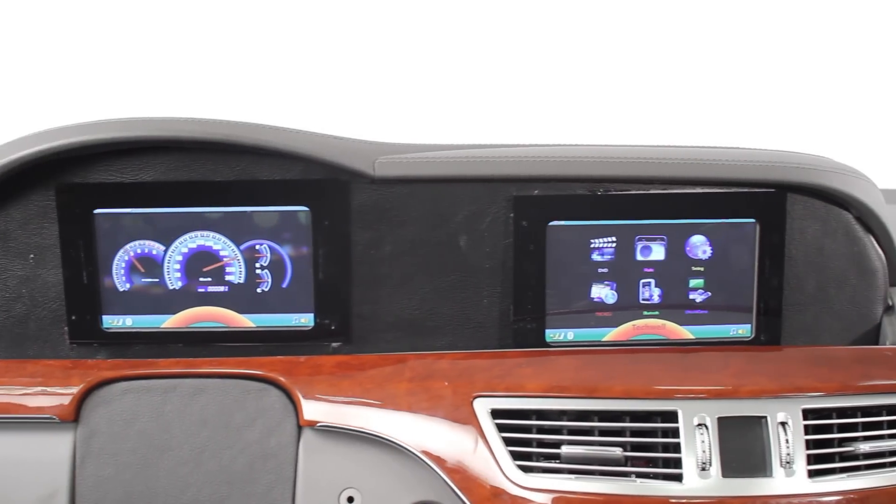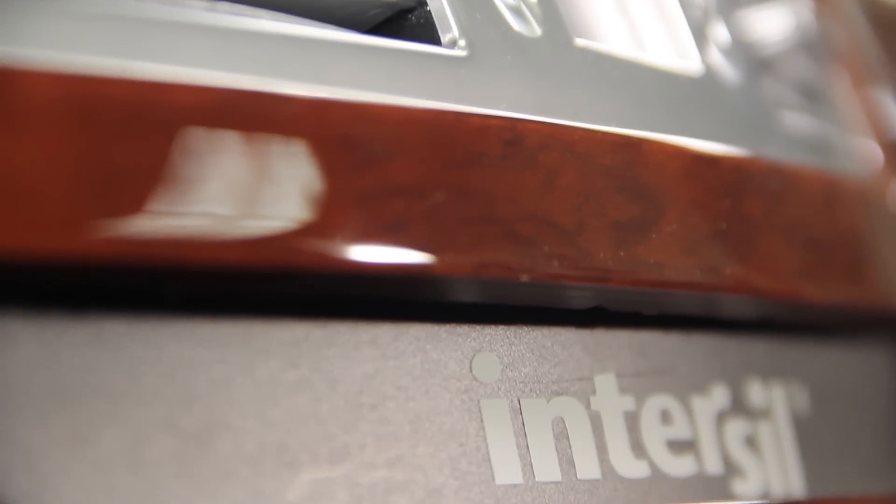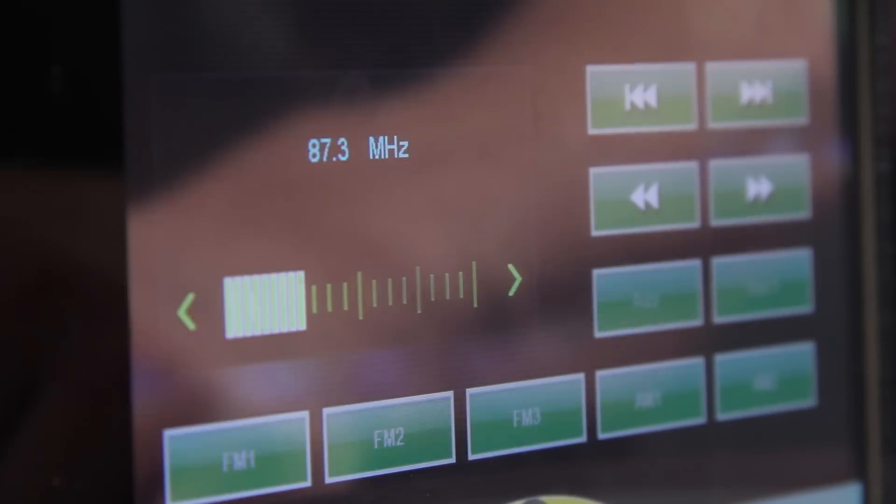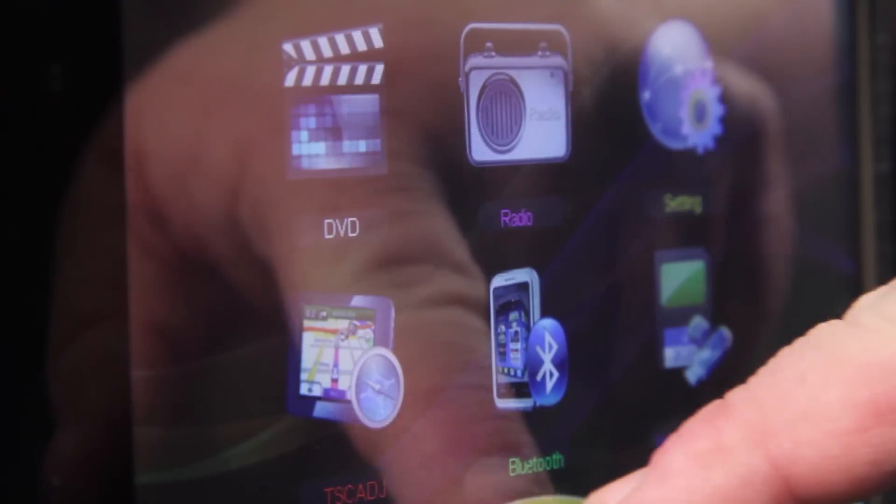Intersil's portfolio of automotive products, especially as it relates to the LCD display, led us into the automotive market. Because of the unique feature set and the quality of the product, we became a dominant player in automotive.